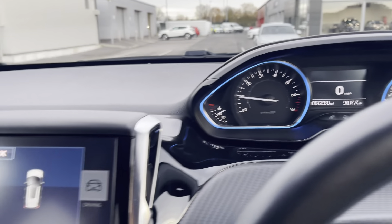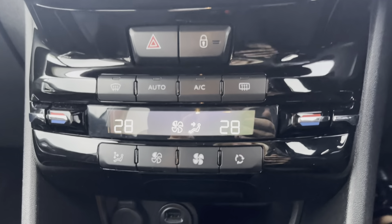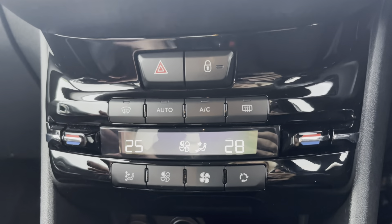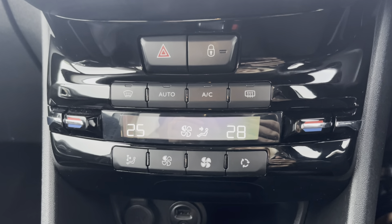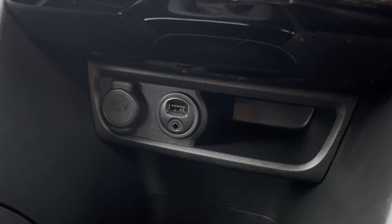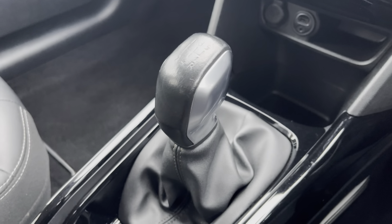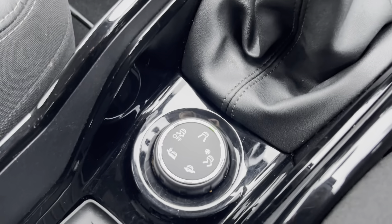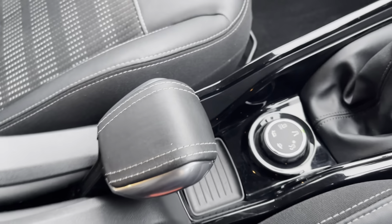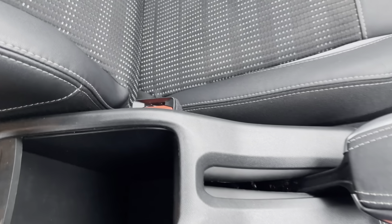Moving down just below the media screen, you have your dual zone climate control ensuring the internal temperature is perfect for you and your passengers all year round. Just below that you do have your media port, so you have a 12 volt socket, your USB port and your AUX cord to connect devices. Moving down a little further, you have your leather trim gear stick, and just below that your manual handbrake and a compartment just further up, which opens like so, for storage of any loose items.